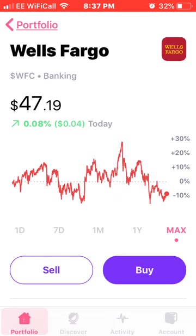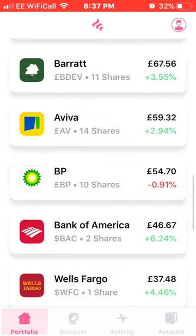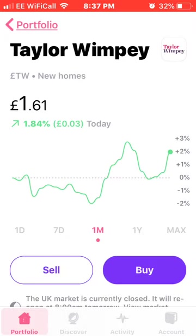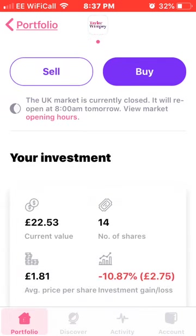Sorry about my voice — I've been out running and the hay fever is really bad this time of year. Next on the list is Taylor Wimpey. I'm due a dividend off these tomorrow, which is always nice. I currently own 14 shares at an average price of £1.81, which is down 10% or £2.75.